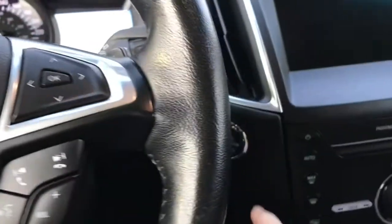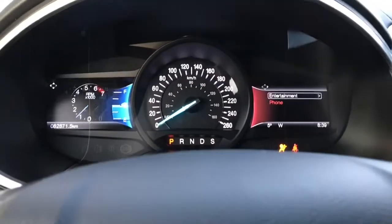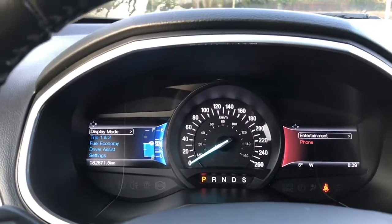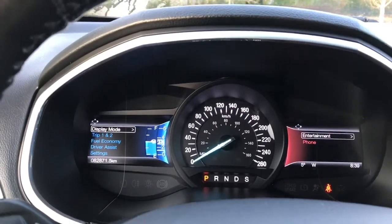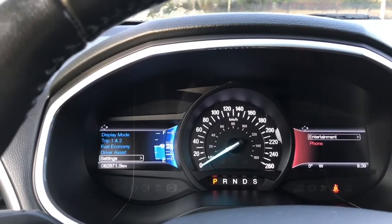This is a push start — foot on the brake, keys in the pocket, and we push the start button. On your dash, two menus appear on the right and left. Going through the left one first: display mode, trip one and two, fuel economy, driver assist, and settings — and these all have sub-menus.